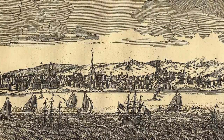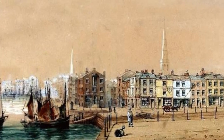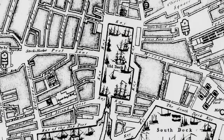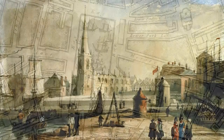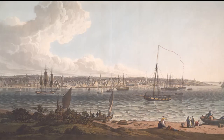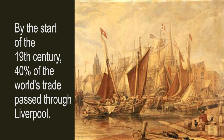Liverpool was a small port after the English Civil War in the middle of the 17th century. To load or unload, small ships had to beach at low tide or tie up at a short quayside. In 1715 this all changed with the building of the wet dock, the first of its kind. This meant that much larger ships could enter the dock at high tide and then load or unload while still afloat, even when it was low tide outside. This transformed Liverpool's economy, making it a major international port.